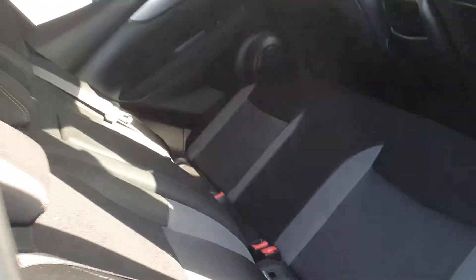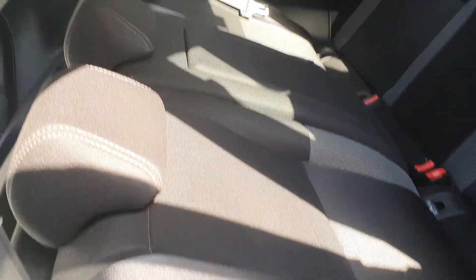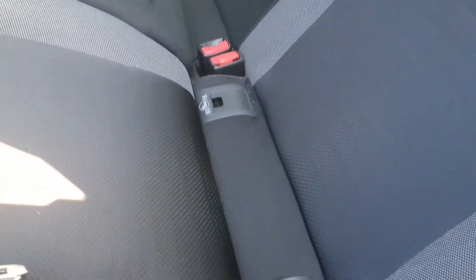To the rear of the car, as you can see here, we have plenty of space in the back with a centre armrest if needed. We also have ISOFIX points on each side of the car.